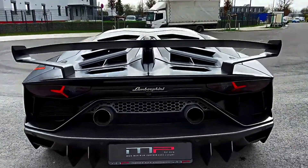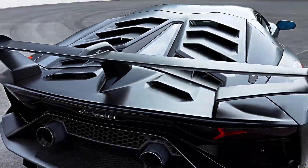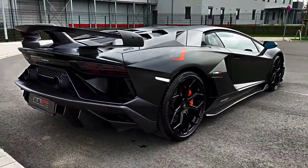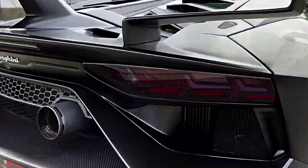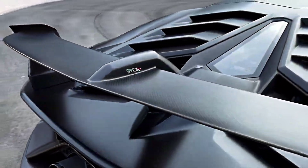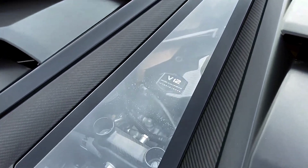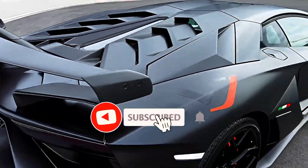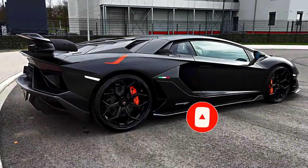Now, let's talk about what's under the hood. The Aventador SVJ is powered by a 6.5-liter V12 engine that produces a whopping 770 horsepower and 530 lb-ft of torque. That's enough to propel this car from 0 to 60 mph in just 2.8 seconds and reach a top speed of over 220 mph. And with its advanced active aerodynamics, the Aventador SVJ can generate up to 40% more downforce than the Aventador S, ensuring that it stays firmly planted on the road.